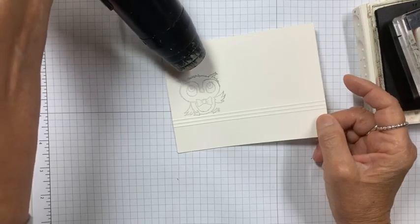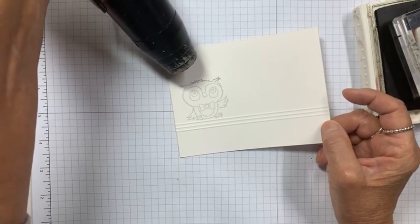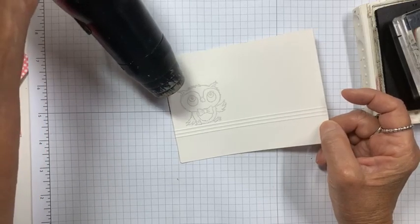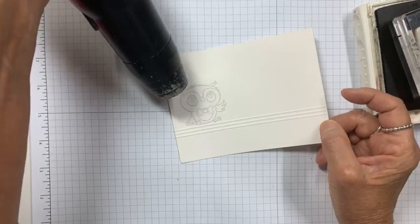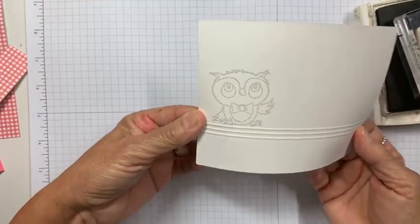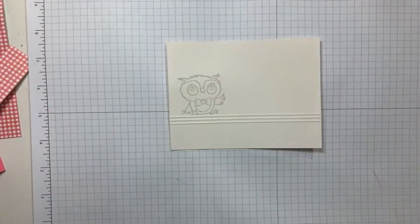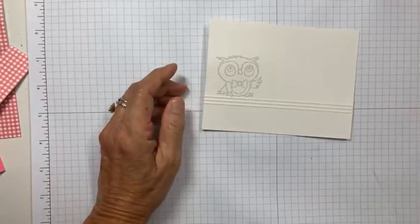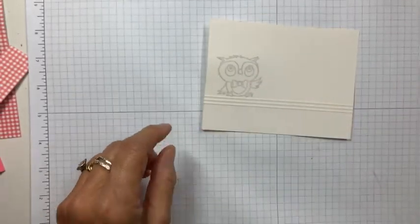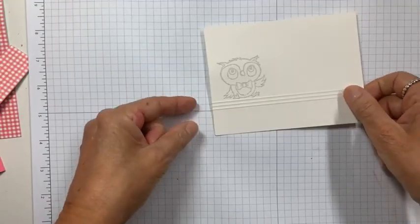It looks like Beverly put a white embossing powder cap on the clear embossing powder — I mean the clear embossing powder cap on white embossing powder. That's why it looks so white! I'm going to keep going — this will be a learned lesson. I've got to change the cap. It says clear but it's really white. Error number one. Isn't he cute though?